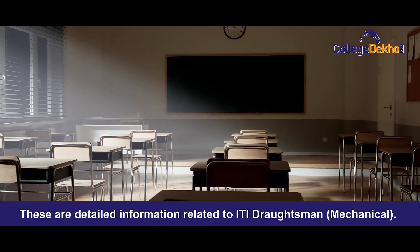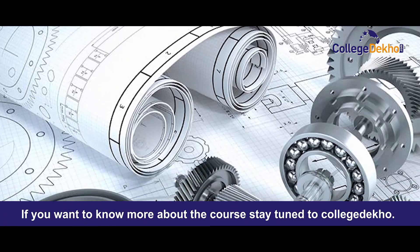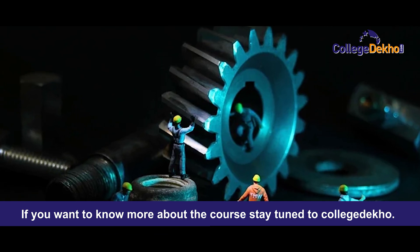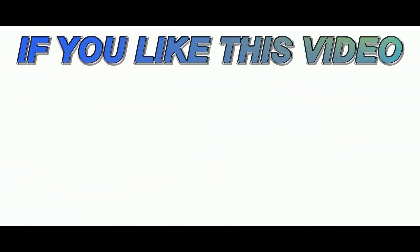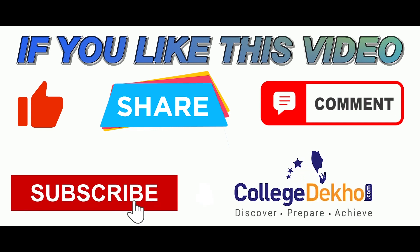These are the detailed information related to ITI Draftsmen mechanical. If you want to know more about the course, stay tuned to CollegeDekho. Thank you. If you like this video, do like, share, comment, and subscribe to our YouTube channel.